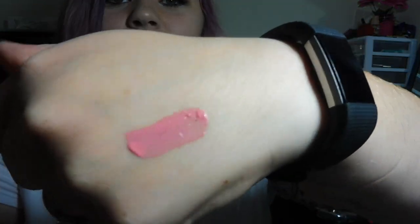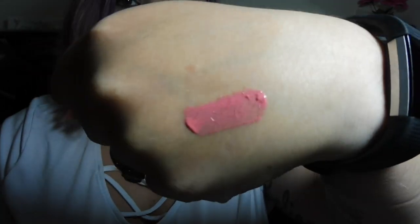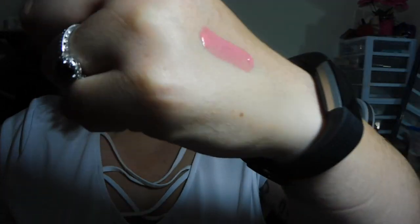Next we have this NYX whipped something-or-other — it's a pretty coral shade. It's in the color pink cloud and it's like a gloss. It's a lip and cheek color, so I could definitely see using this as a blush, but I'm not too big on lip glosses and this definitely has that sticky feeling.